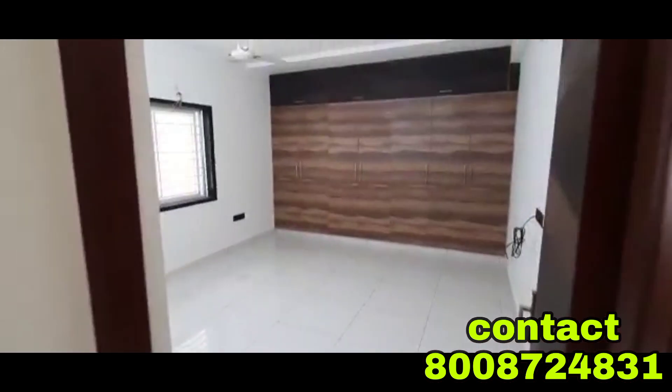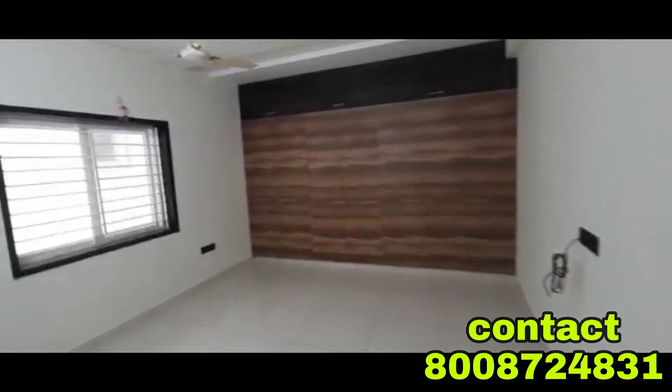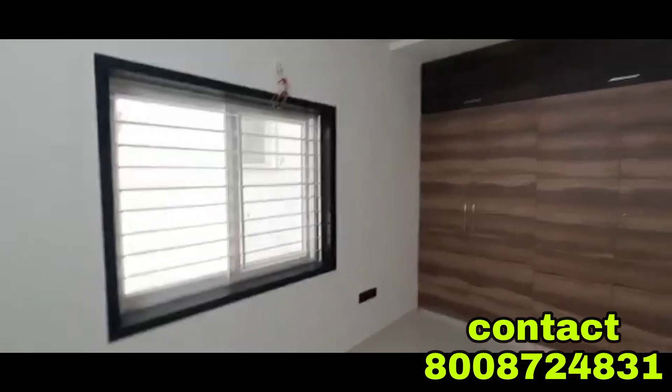Here we go to the second bedroom. Let's open the second bedroom. We have a wooden cover — this white color combination of walls and wooden cover is a classic look. Here we have two-door windows. There are no problems with ventilation. Let's take a look at the full-finished walls.